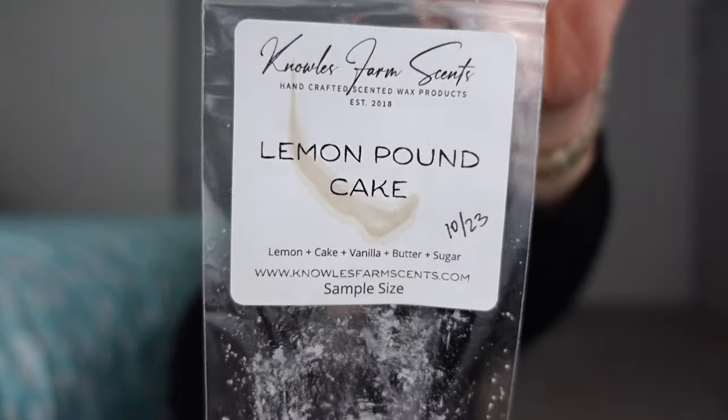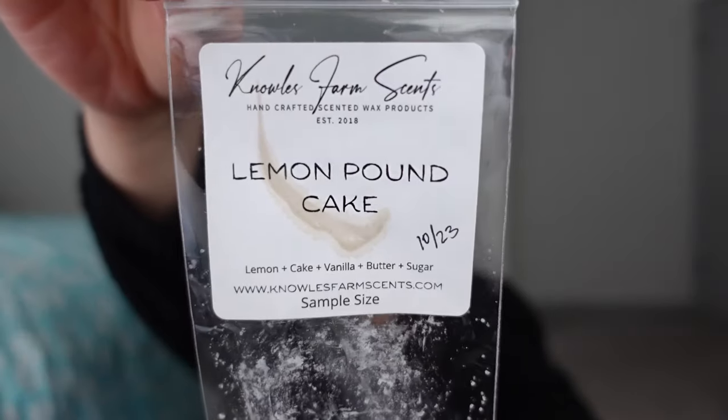This one is not that comforting comfort-hug kind of smell, but it's a great smell. This is Lemon Pound Cake from Noel's Farm Scents — lemon cake, vanilla, butter, and sugar. Really, really yummy. I had to warm this in the kitchen because I don't really warm bakery in my bedrooms. Great performer — it really gave me the icing on a lemon pound cake. You could definitely smell the lemon, but you also really get that icing, that sugar. I love the Starbucks lemon coffee cake and it's that icing part on top. Really, really yummy.